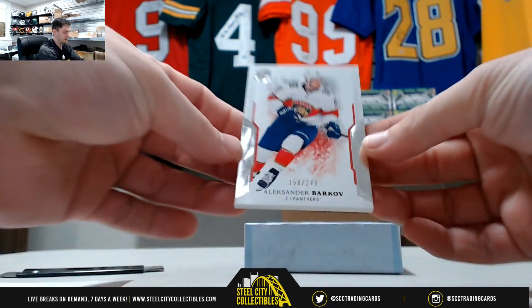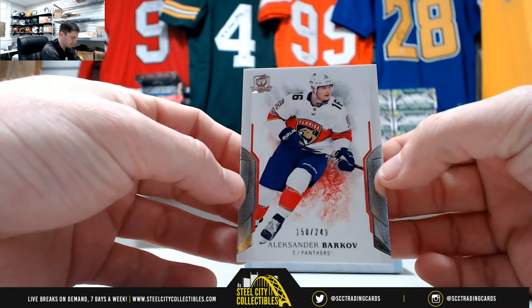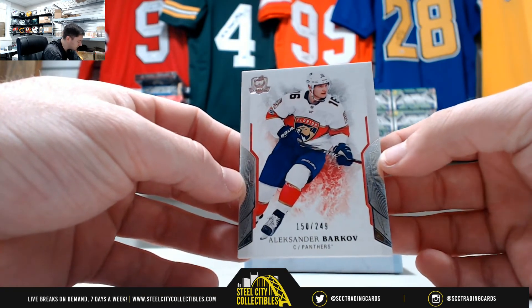First card: Alexander Barcov, it's 150 of 249, so that's zero — it's going to Brayden.